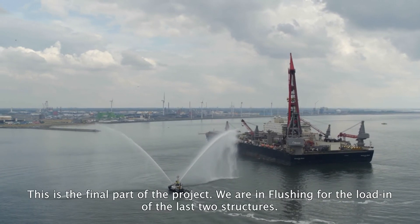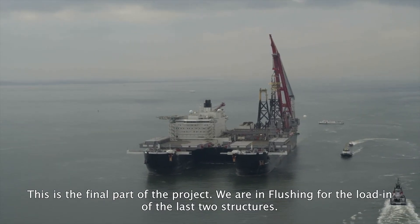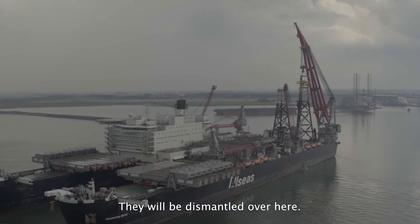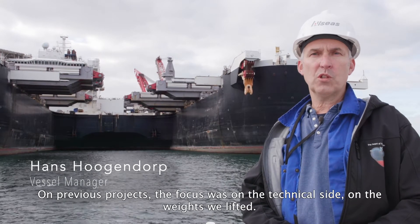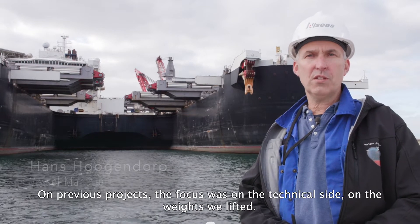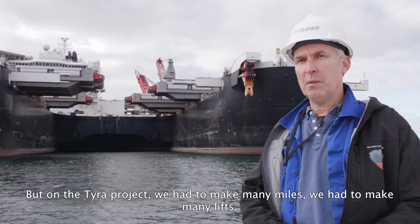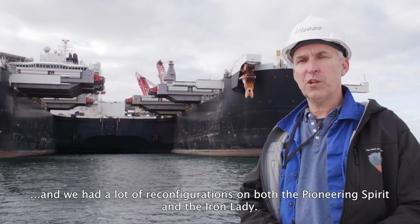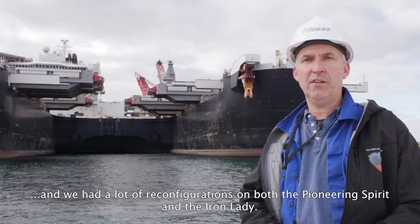This is the final part of the project. We are in Flushing for the loading of the last two structures — they will be dismantled over here. In previous projects, the focus was on the technical side, on the weight we lifted. But on the Tyre project, we had to make many miles, many lifts, and a lot of reconfigurations on both the Pioneering Spirit and the Iron Lady.